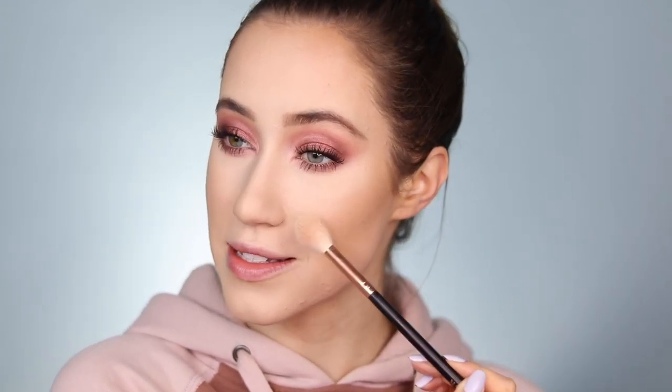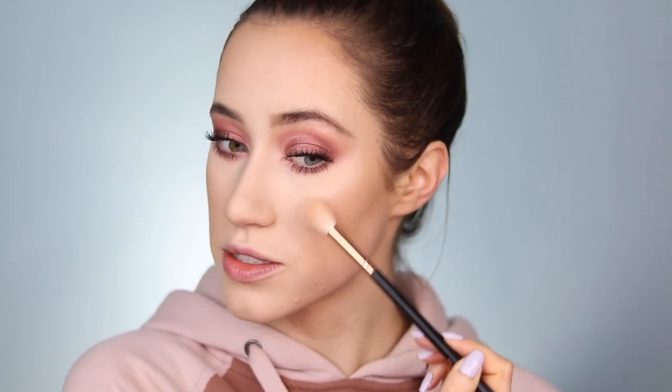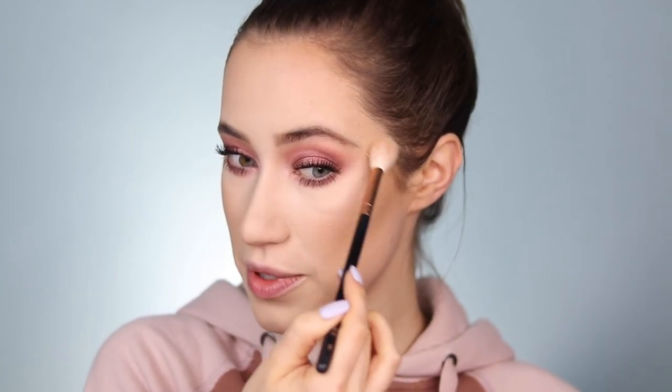So pretty! Now I'm going in with the Essence Pure Nude Highlighter — probably one of the very first highlighters I fell head over heels for and used religiously every single day. Since then I've discovered a lot of other highlighters but I still love this one so much. I'm applying it all over the high points of the face, then down the center of the nose, on the cupid's bow, and a little bit right above the brows. Oh my goodness it's so beautiful. I'm feeling really dewy today.